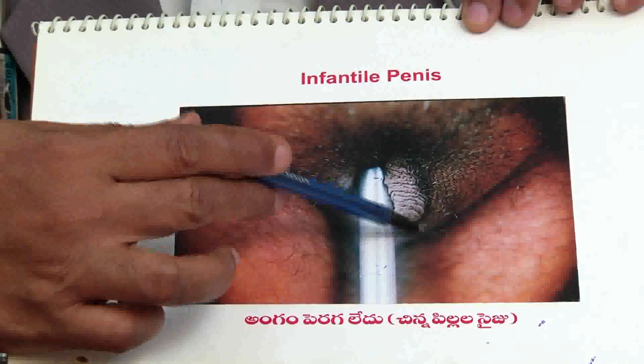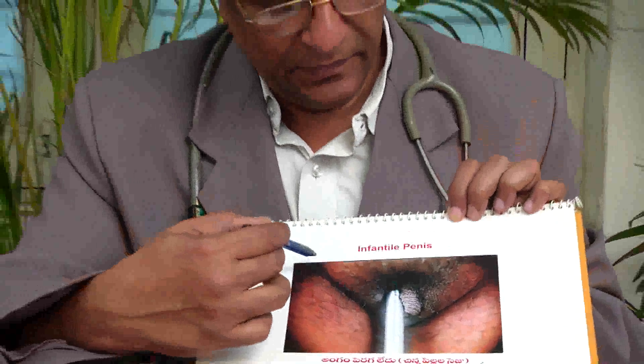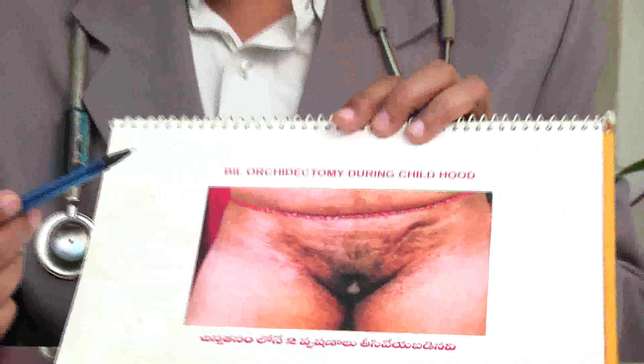This is a 25-year-old man's genitalia which did not grow beyond two centimeters. You can observe there are no balls or testicles. If you look more clearly, there are two scars — he underwent surgery during his childhood, and the surgeons removed the testicles. You can see the same person's scars from that surgery.